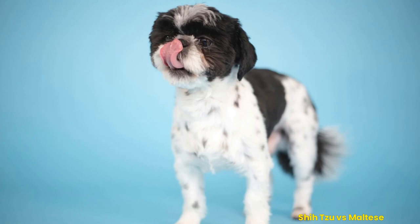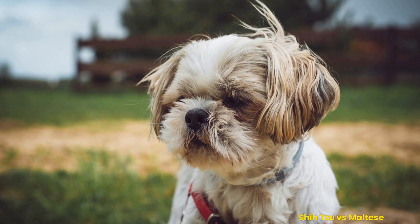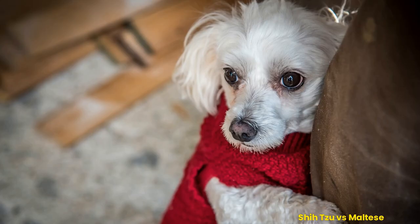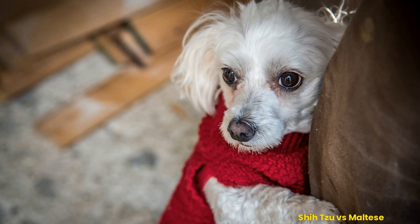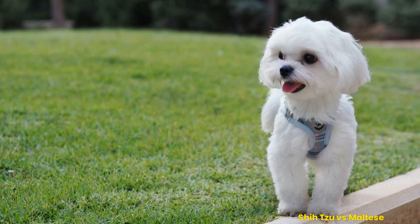Analyzing which type of dog is best suited for different lifestyles: the Shih Tzu is small but has a big personality and loves to be around people. They are low maintenance for their size, don't require much exercise, and enjoy being lap dogs. The Maltese are energetic, loyal companions who love attention and companionship. They need plenty of space to run around, are highly intelligent and can be trained quickly with patience, and have minimal shedding, making them great house pets.